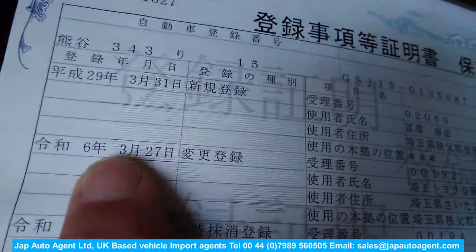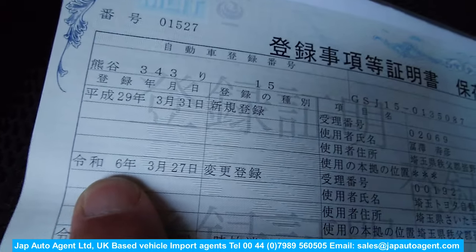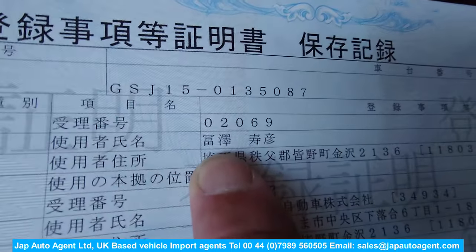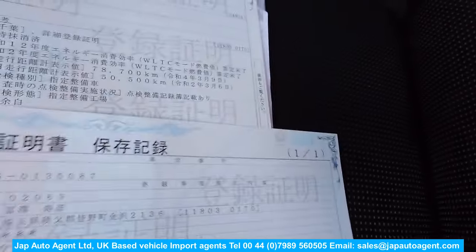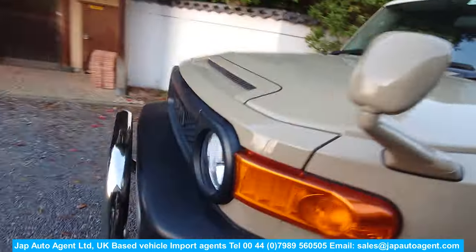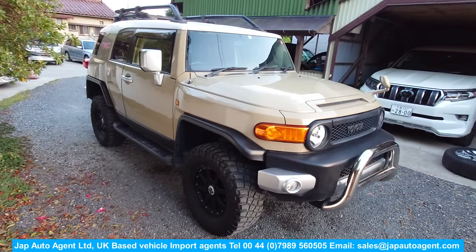Here you can see the original date of registration to the first owner: 2017 March 31st. And here's the date Toyota took the car from the first owner: 2024 March 27th. So there is only one registered user. This document proves it, and it also shows the mileage over the last several years. It's a really nice one — we've had some very nice cars, but this one has a lot of additional little features that give it an edge.